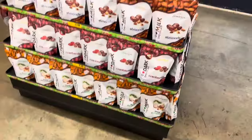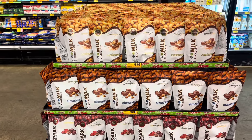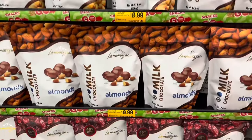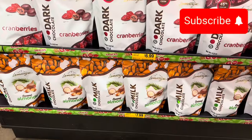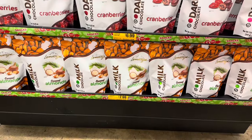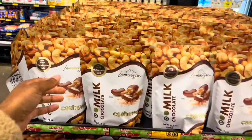They have a whole display of chocolate-covered nuts. The milk chocolate cashews are $8.99 and the almonds are $8.99. The dark chocolate cranberries are $6.99 and the coconut almonds are $7.99. They actually sound really good — it says made with pink Himalayan salt.